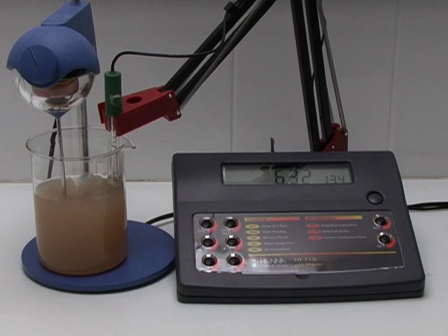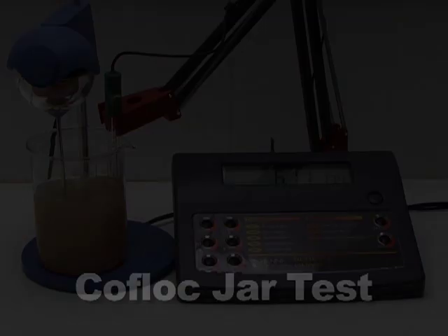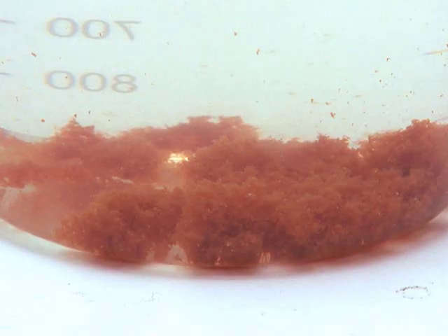Coagulation is a process that alters the surface charge on dispersed colloidal particles in a liquid so that they are able to agglomerate — the first stage in floc formation, the solid phase. Flocculation is the agglomeration of coagulated particles to form a floc, a visible solid phase distinct from the aqueous phase, which can settle or float, awaiting mechanical removal.